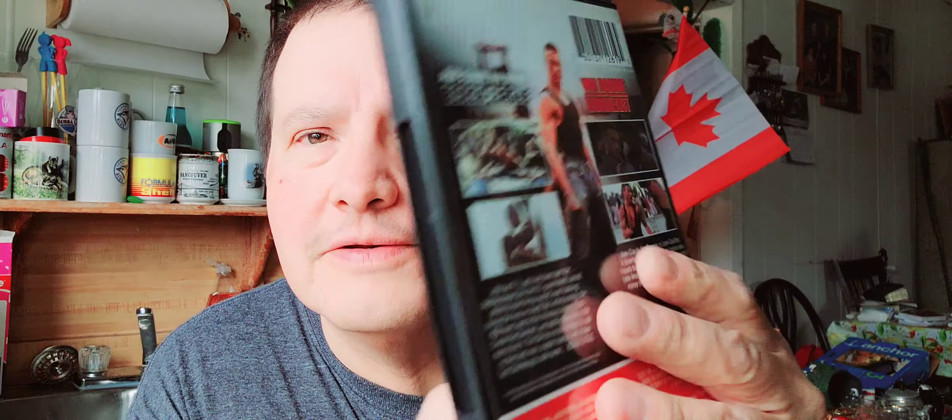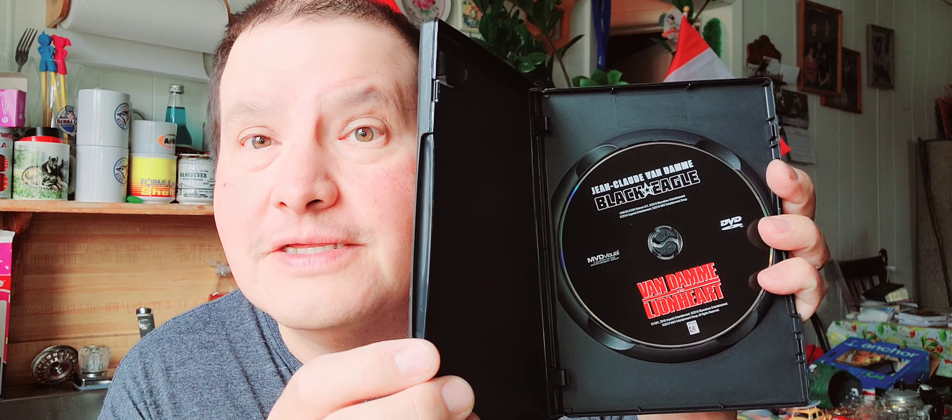Then the next one is a double feature of Jean-Claude Van Damme — Black Eagle and Lionheart. There he is, Van Damme when he was younger. Kung fu, Van Damme — I always liked action movies. There's plastic and there's the disc — Van Damme doing his famous splits. Both movies are on one disc. That's the third set.